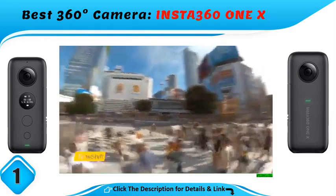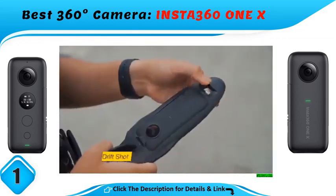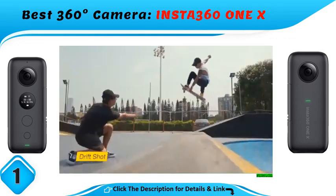The 1X can connect to Android or iOS devices via Wi-Fi or via USB, and lets you live stream videos, too.